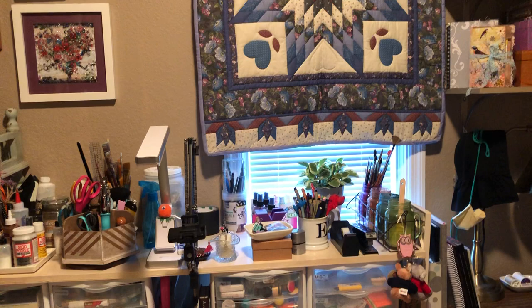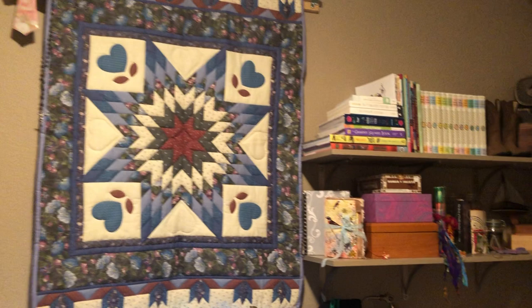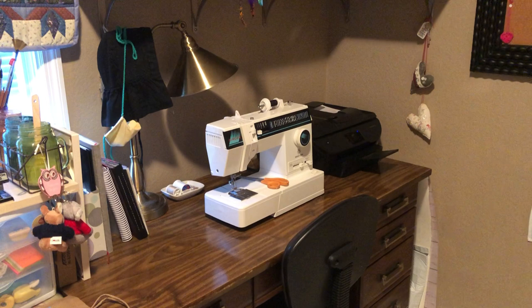There's the quilt that covers a window — I don't ever open it. It's really small and doesn't give in much light because it faces the house right next door. Then in this corner — I'm literally standing in the same spot and just turning — over here are some shelves my sweet husband put up.